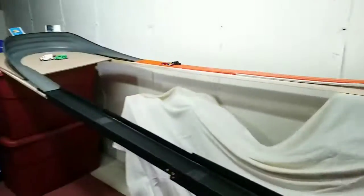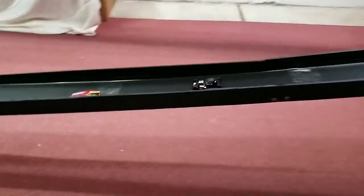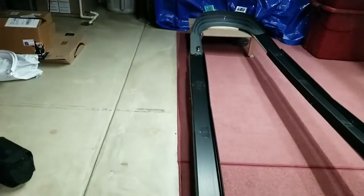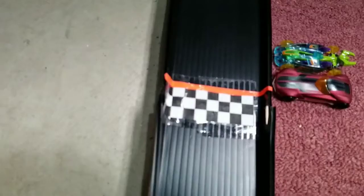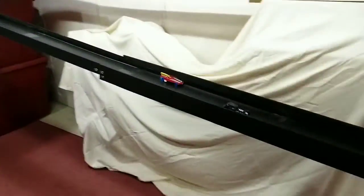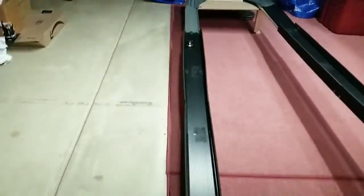Strong out of the gates. Formula Solar has the early lead but gets sideways. Mod Rod tries to push through, but Solar won't let him. Solar keeps the lead going into turn 3, but this time Mod Rod pushes him off the track and on to the victory. 2 to 1. Race 4: Both cars strong into turn 1. Mod Rod takes the lead into turn 2, and we've lost Formula Solar in turn 2. It is all Mod Rod. 3 to 1.